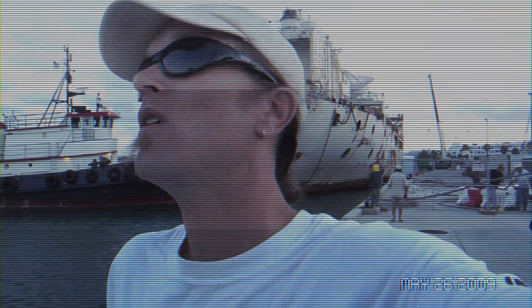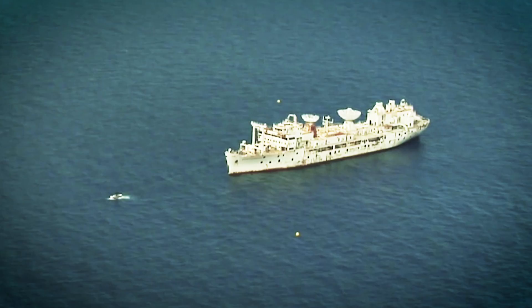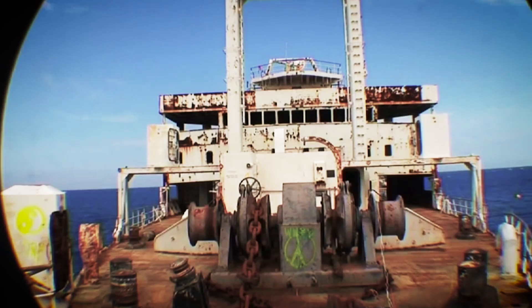I met someone while we were doing a photo shoot down in the Florida Keys last year. A guy named Joe Weatherby, and Joe happens to have a company called Artificial Reefs International. That's what they do — they go make artificial reefs.